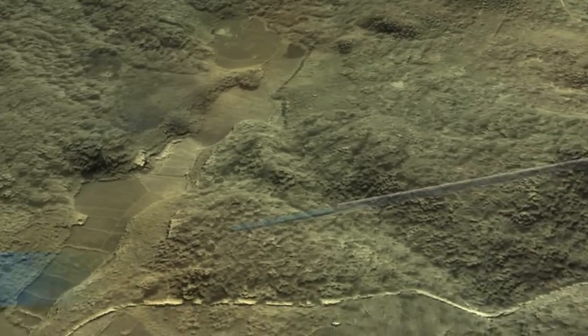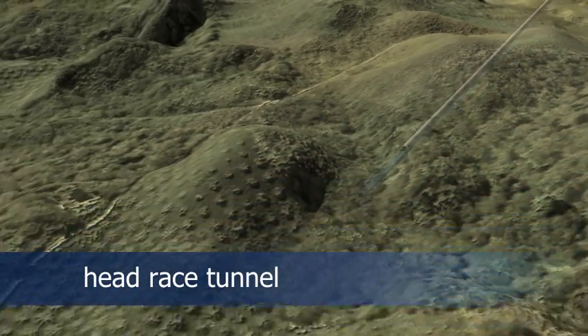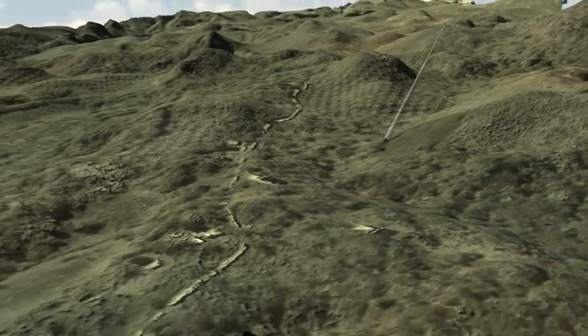By selecting appropriate design and construction methods, the land use and hence the environmental and social impact of the project could be reduced to a minimum.